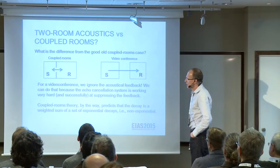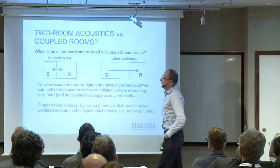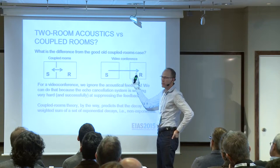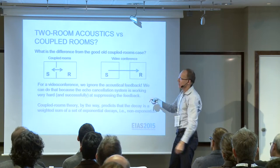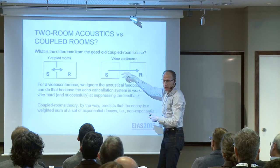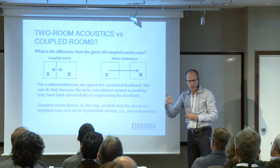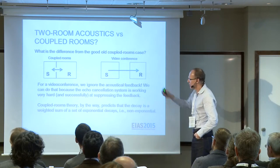Two-room acoustics versus coupled rooms: coupled rooms means that we have some opening between a source and the receiver room, and there will be sound transmission both ways. In a videoconferencing situation, we have a microphone here and a loudspeaker there — the sound is fed one way. The communication is two ways, but the feedback of this sound back to the source room is usually suppressed very efficiently by echo cancellation systems. Without that, we would get very annoyed by acoustic feedback in videoconferencing. So we can view the situation as a one-way transmission.